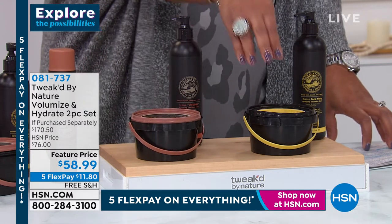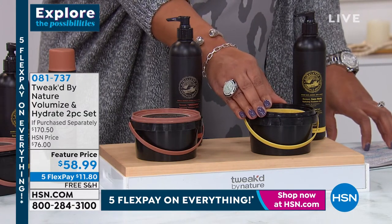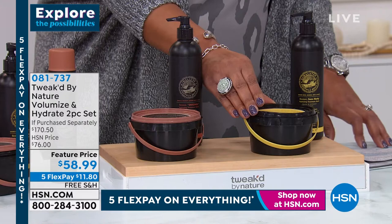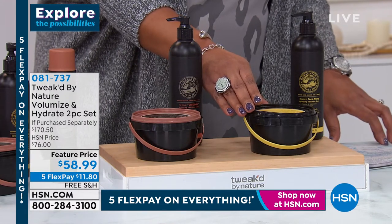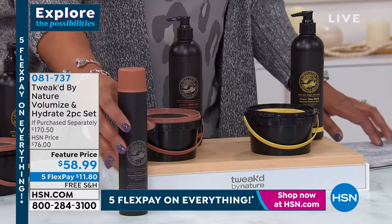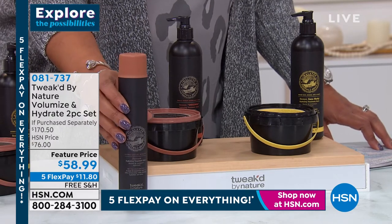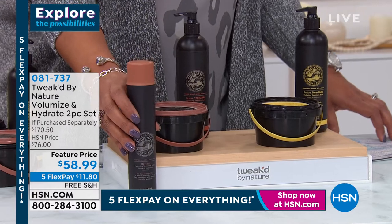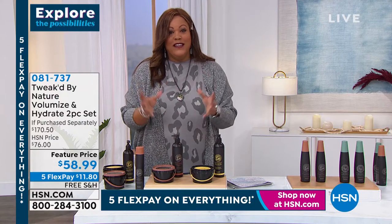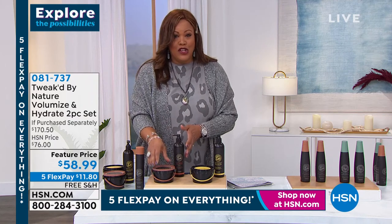Just to set this up: on HSN.com, the balm alone in the smaller six-ounce size would be $46. What we did today is double the size for you. You're spending about $13 more and getting double the size in the balm, and we're throwing in double the size of the scrub — which is a huge star product.